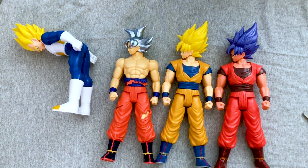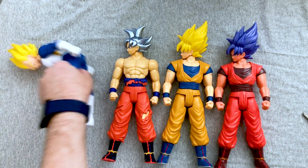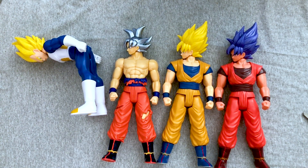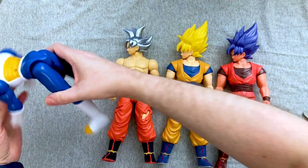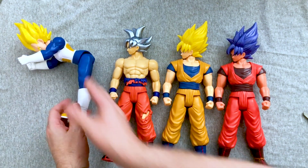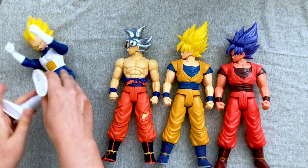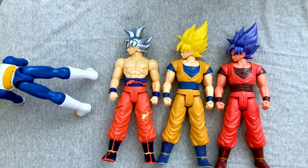And there you go — there you have it. Series two, Dragon Ball Super Limit Breakers. What did you think of series two of the Dragon Ball Limit Breakers? You know what's coming in series three and series four. Who would you like to see in series five, six, seven? I want a Krillin, because Krillin sells well. Piccolo would be cool.